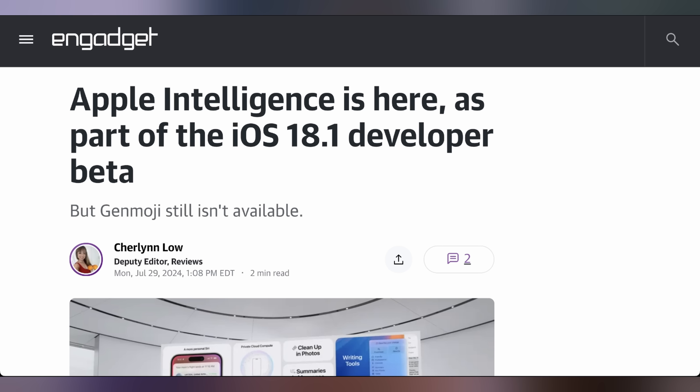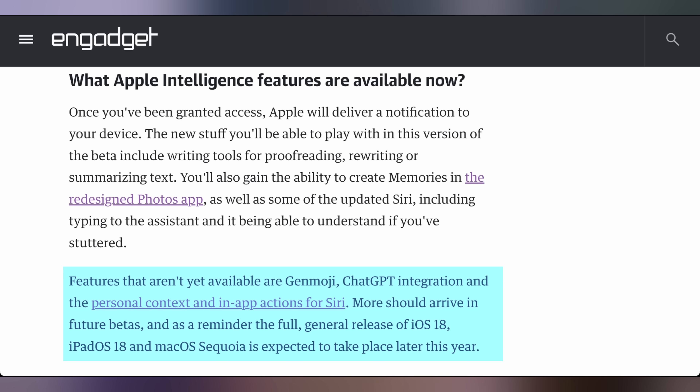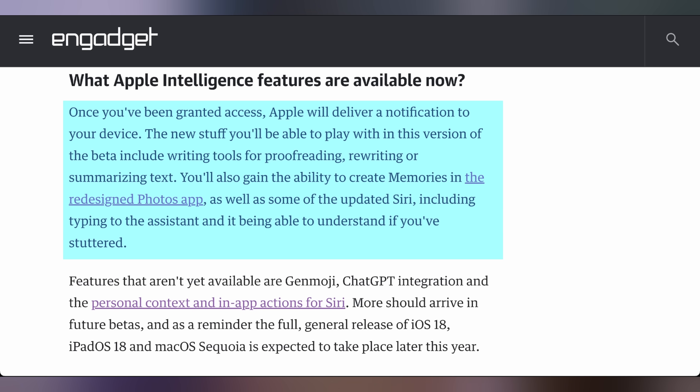Unfortunately for most of you, the most exciting feature was Genmojis — those are still not coming out. But you can download the iOS 18.1, iPadOS 18.1, or macOS Sequoia 15.1 developer beta and try out the latest AI features Apple's baking in. It doesn't include everything such as Genmoji, the ChatGPT integration, personal context, or in-app actions for Siri — those are still supposed to be happening later on. But you get things like proofreading, rewriting, summarizing texts, various things happening in the Photos app, as well as some Siri updates. It's there to play around with — it's now available.